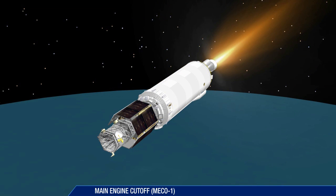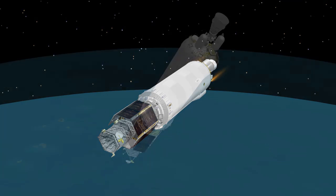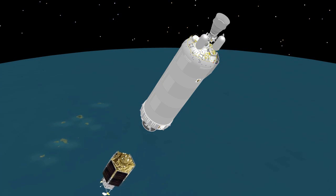Centaur main engine cutoff occurs at 15 minutes and 36 seconds. At 19 minutes 15 seconds, Centaur releases WorldView-4 for DigitalGlobe.